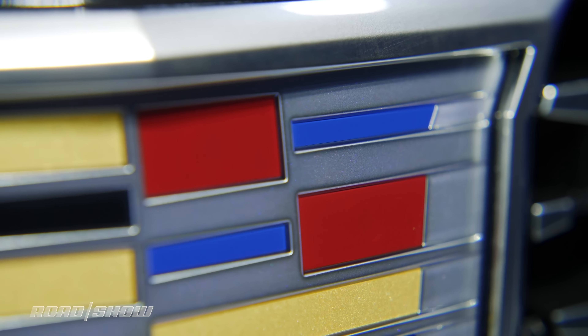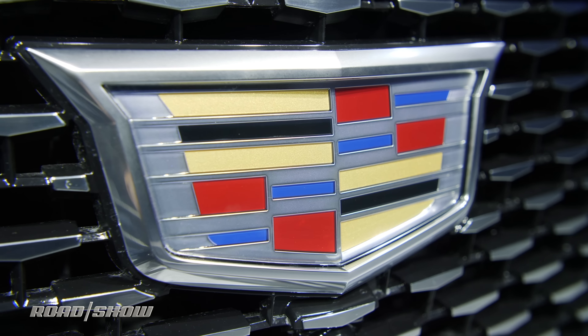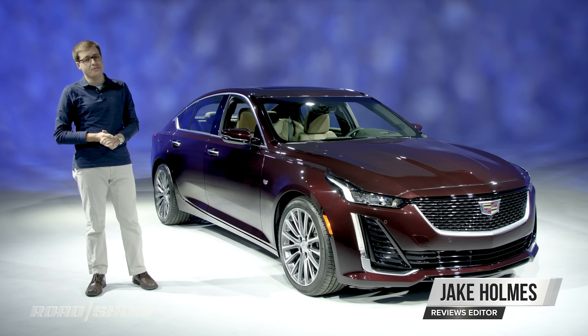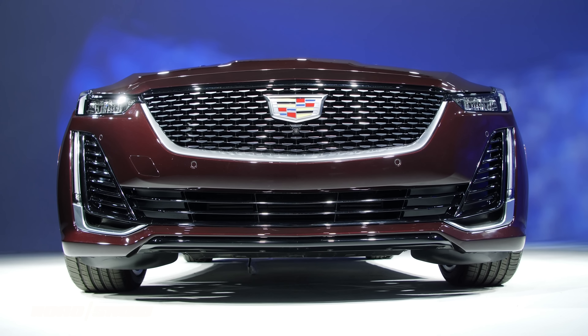The ATS and CTS may be going away, but don't think that means Cadillac is giving up on sedans. This is the 2020 Cadillac CT5, which debuts at the New York Auto Show and will be on sale by the end of this year.